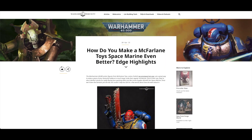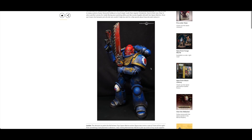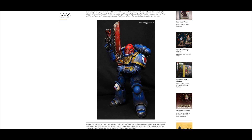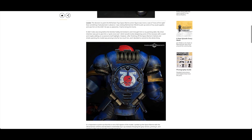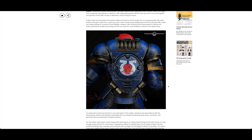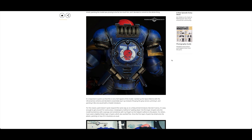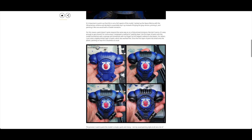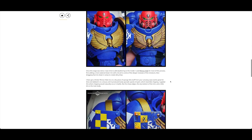Louise Sugden got an article all to herself, and so she should - this is an absolutely stunning piece of work. It's incredibly impressive how she's turned a McFarlane Toys Space Marine action figure into a work of art. If you're following her on Instagram, I suggest you do - she's very frequent with uploads and there's a huge variety. She went through the stages of the conversion, which you can see in the article.